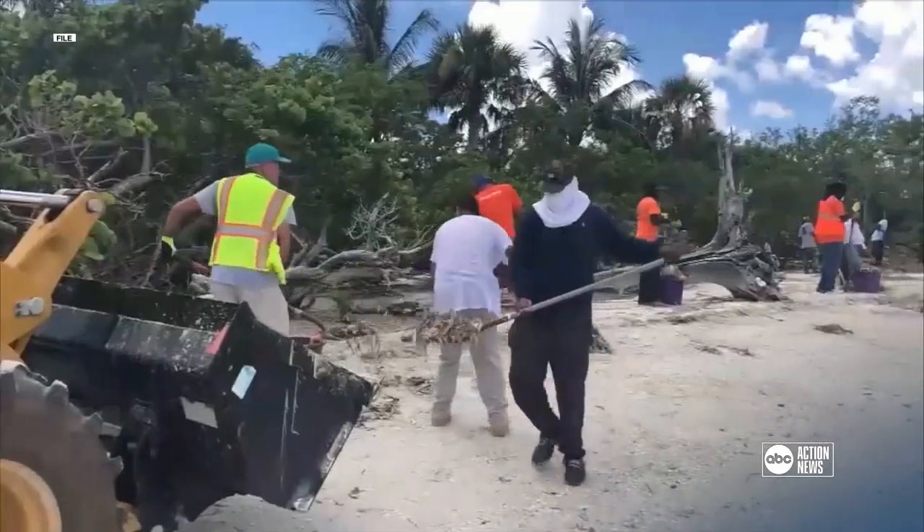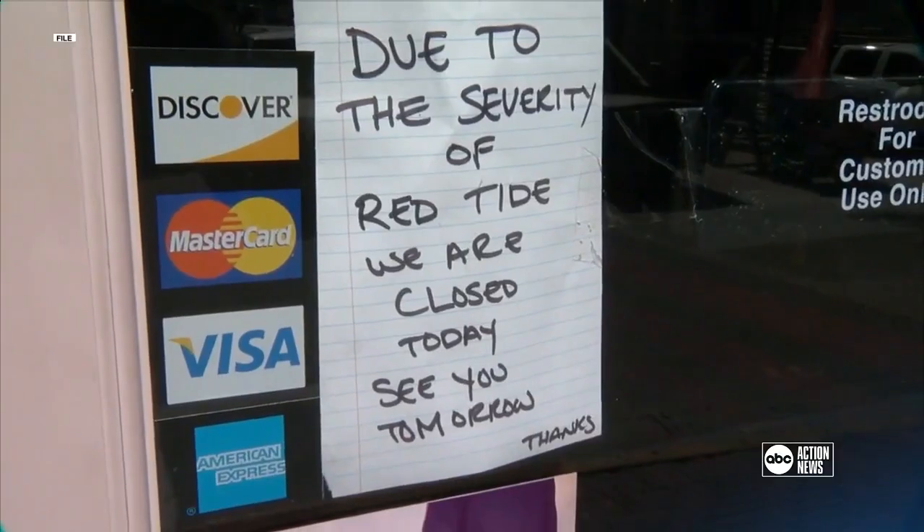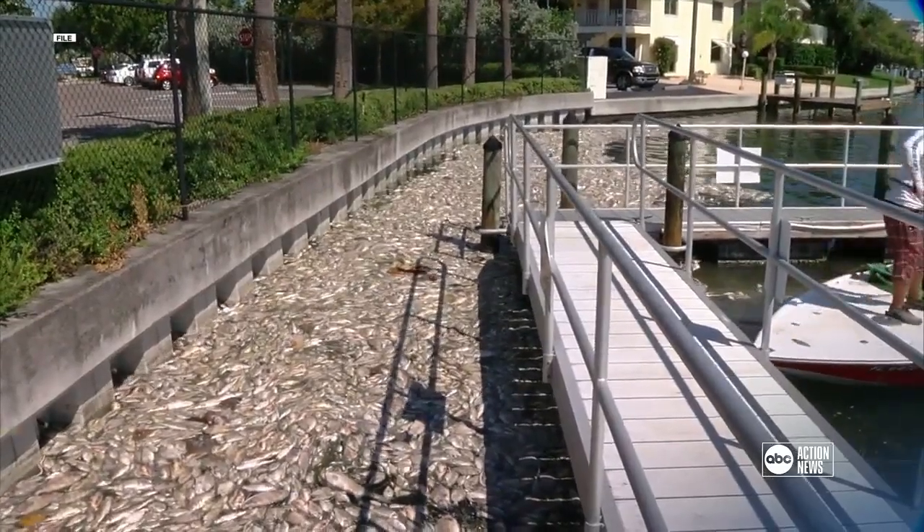Red tide kills marine life, causes respiratory issues for people near the beach, and impacts businesses associated with tourism and fishing. In 2021, Florida saw a significant red tide bloom.